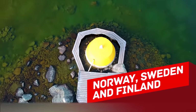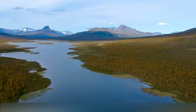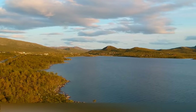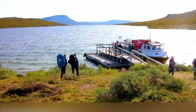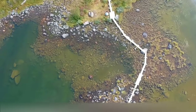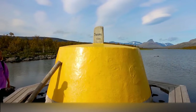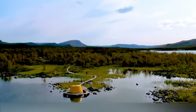Norway, Sweden and Finland. The northern countries also have something to offer. For example, Tririksrøysa, the point where the international borders of Sweden, Norway and Finland meet — yes, this name is really hard to pronounce. It's the northernmost point of Sweden and the westernmost point of the continental part of Finland. Tririksrøysa translates as the Three Country Cairn. It doesn't look too exciting though — just a concrete block painted yellow. This monument was installed in 1926, 10 metres away from Lake Goldajärvi.